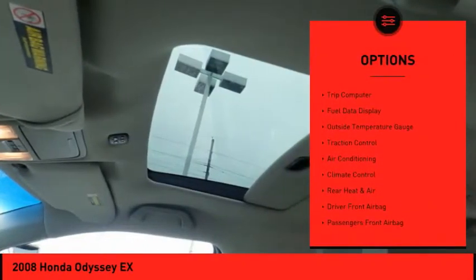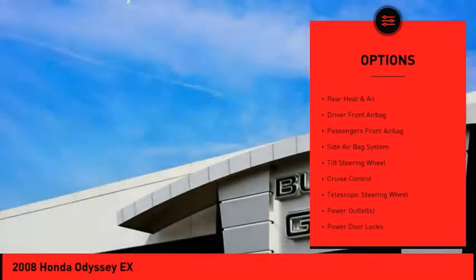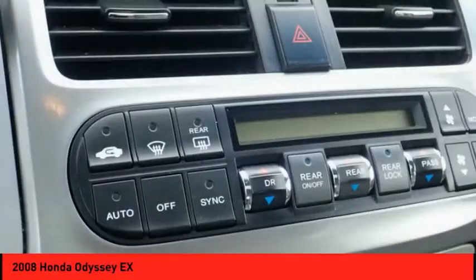Power sunroof, traction control, power driver's seat, air conditioning, auto express down window, cruise control, center armrest, climate control, power door locks, passenger airbag.